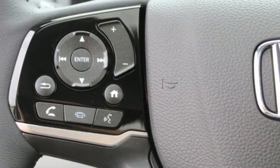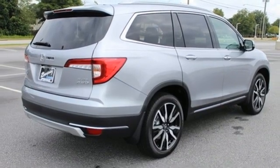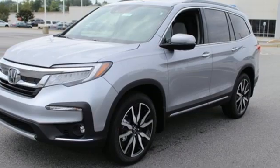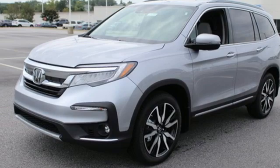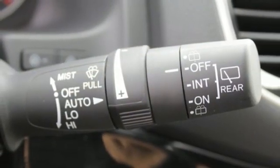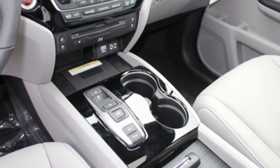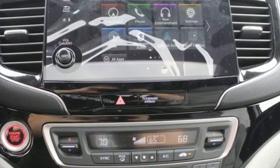Integrated navigation system with voice activation, auto-dimming rearview mirror, heated steering wheel, Wi-Fi hotspot, entertainment system with Blu-ray, hands-free liftgate, remote engine start, smart device integration, and heated and ventilated leather bucket seats. Honda has a world-renowned reputation for reliability.